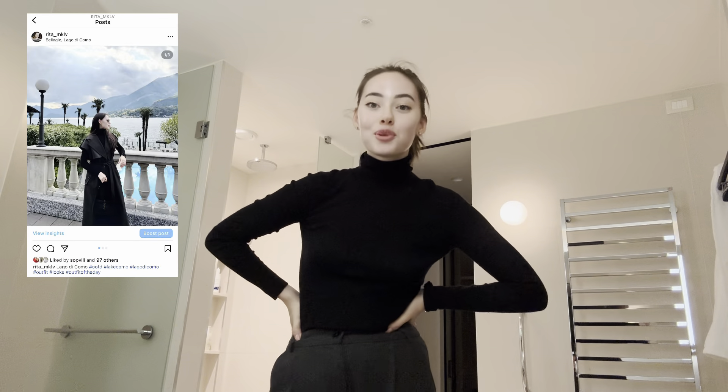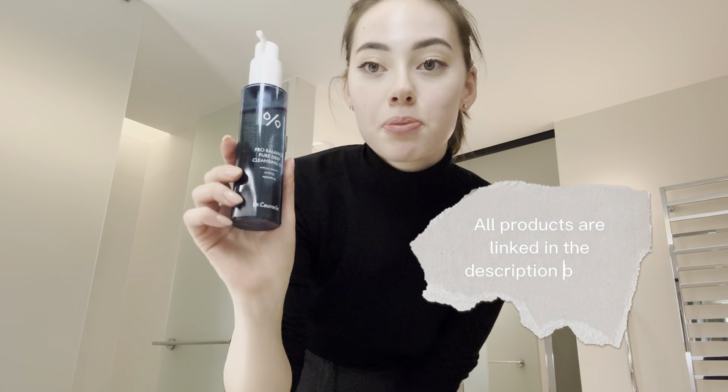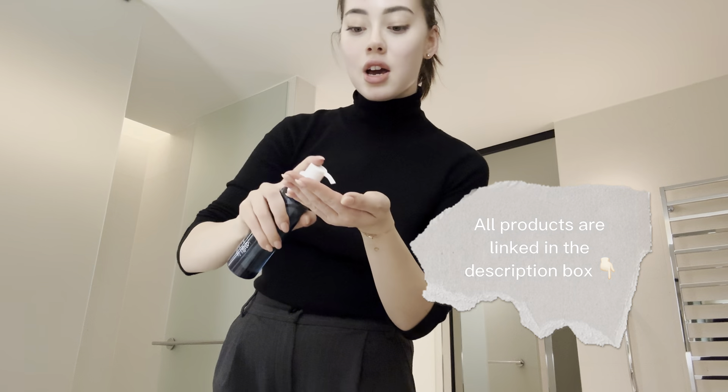Hello beautiful people and welcome to my evening skincare routine in Venice. We start off removing my makeup — this is my new purchase by Korean brand Doctor Circle, the Pro Balance Pure Deep Cleansing Oil. I notice that it does not remove all of my makeup all at once, but I'm okay with that.